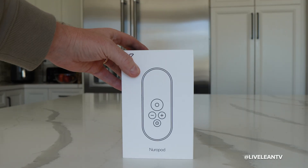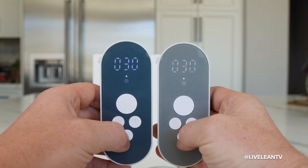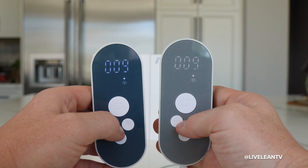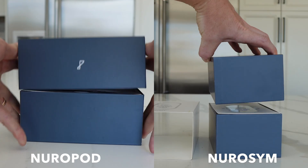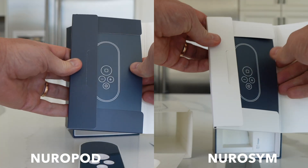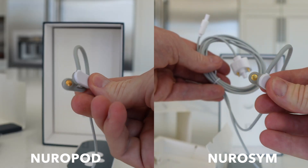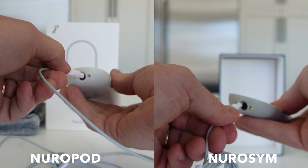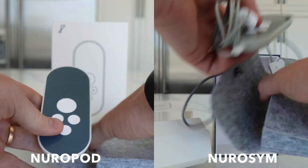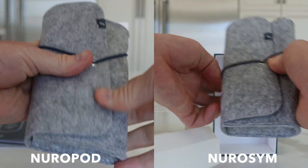Let's unbox both devices to see if there are any differences. As you can see, besides the regional availability, the only differences between the Neuropod and Neurosim device are the name and a slight difference in color and design. The function, performance, and safety of both vagus nerve stimulation devices remain identical and clinically validated, backed by neurotechnology developed over 10 years and supported in over 50 clinical research trials and over 60 ongoing trials, trusted by thousands of healthcare professionals worldwide.